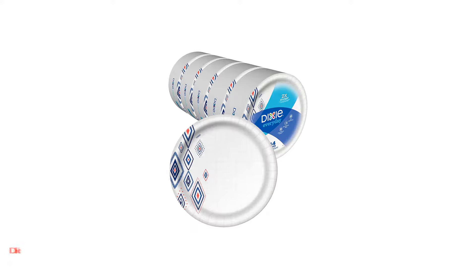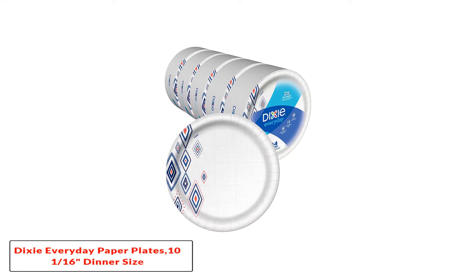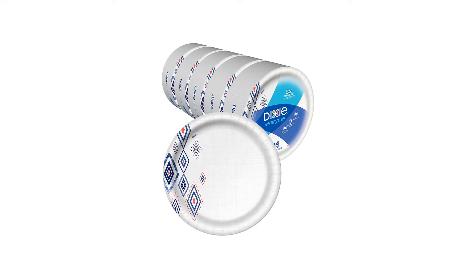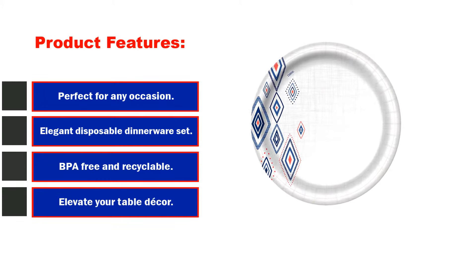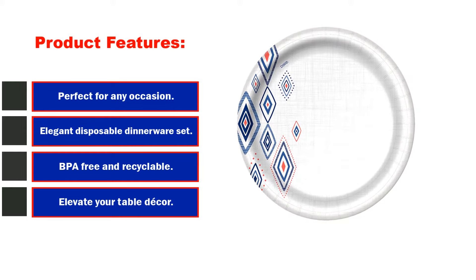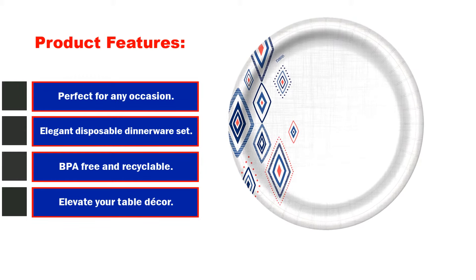Starting at number 1: Dixie Everyday Paper Plates, 10 and 1/16th, Dinner Size Printed Disposable Plate. Product features: perfect for any occasion, elegant disposable dinnerware set, BPA free and recyclable, elevate your table decor.